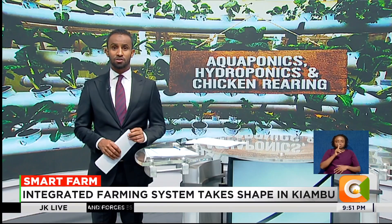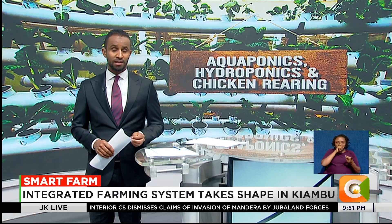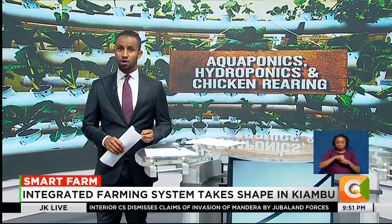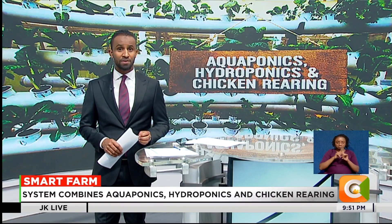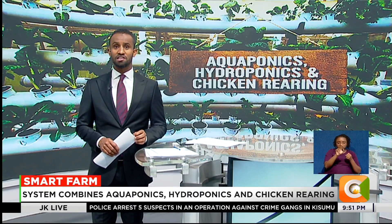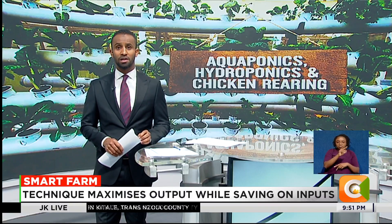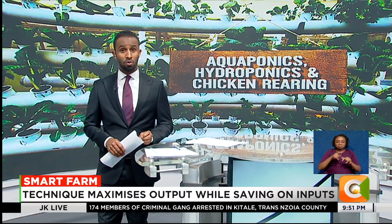From an integrated farming system that combines aquaponics, hydroponics, and chicken rearing, the technique allows her to maximize output while saving on water, fertilizer, and land. On this week's Smart Farm segment, Dennis Otieno visited Monica Mungai's farm in the county and tells us how the model is helping her do more with less.